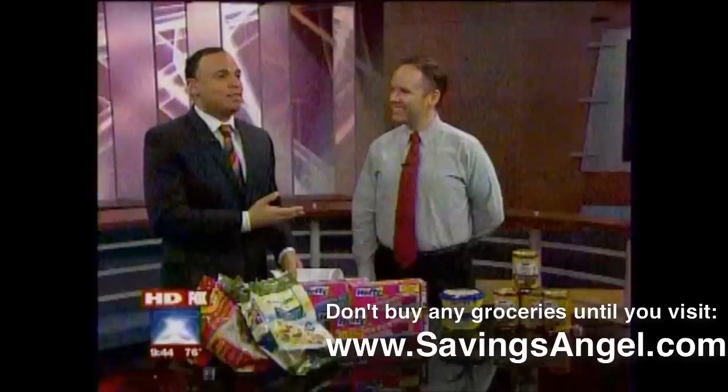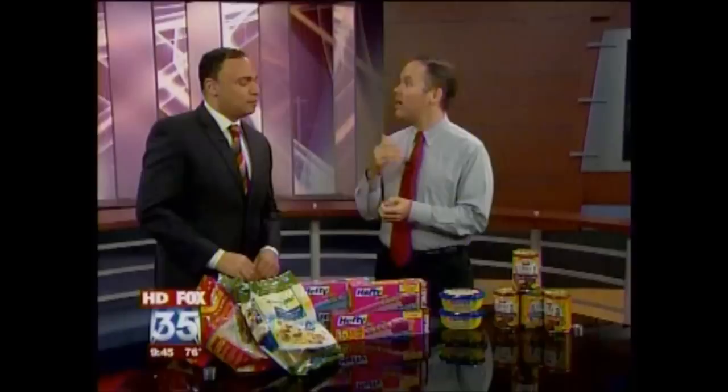All right, Josh, let's get to it. I wanted to look this up before I came in this morning — there are actually over 300 different products you can get for 50% off or better this week at Central Florida grocery stores.